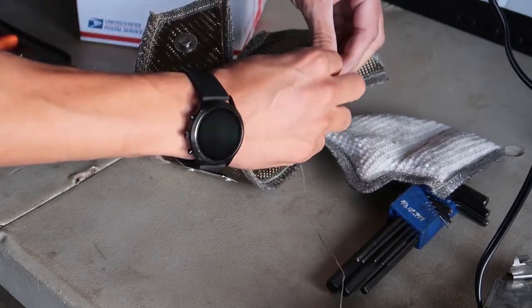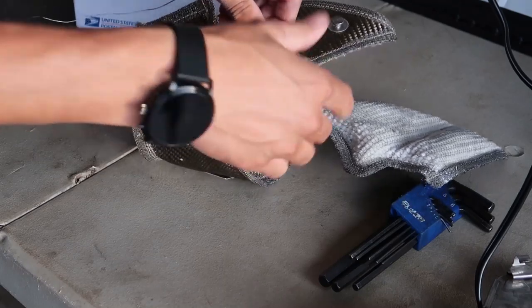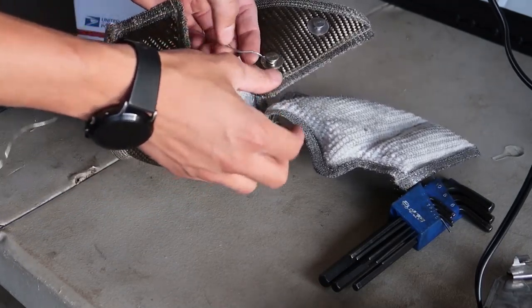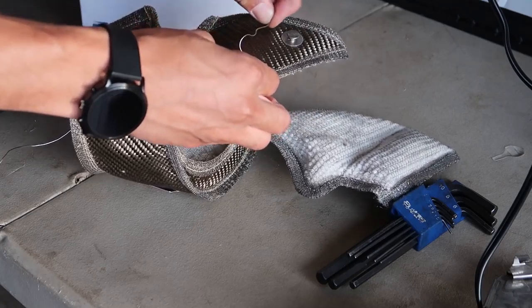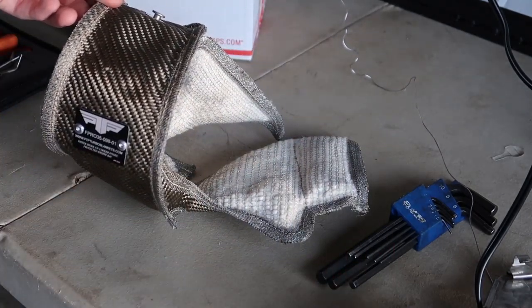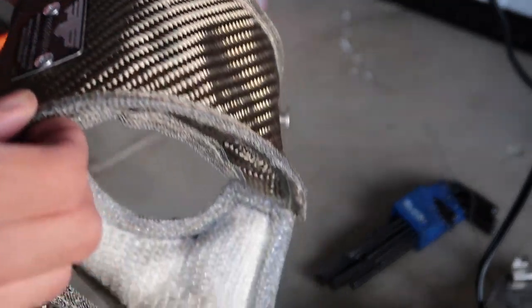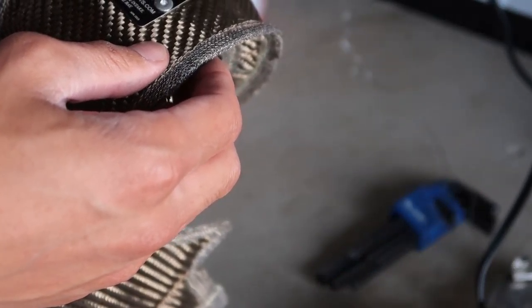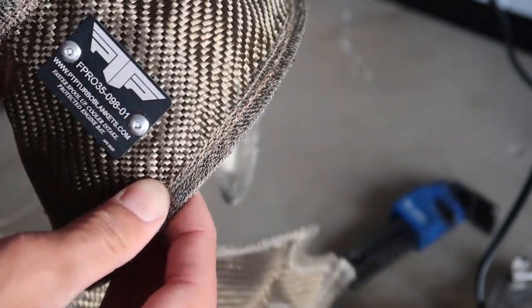I'll wrap it around, twist it, get some pliers if I can even fit pliers back there, and make sure it's tight so it's not going anywhere. This is just to keep the blanket tight on itself to keep as much heat as possible contained — keep the hot side heat away from the cold side, away from the engine bay. It should help reduce oil temps, intake temps, and engine bay temps overall. And keeping the hot side hotter means faster turbo spool — the hotter the gases the more they expand, the faster they move, the faster the turbine spins.